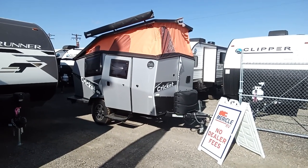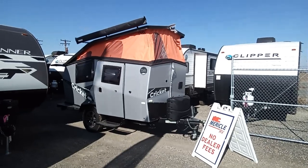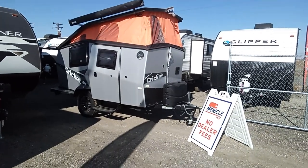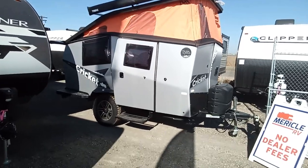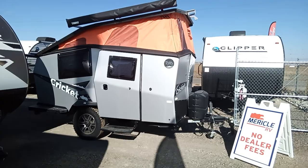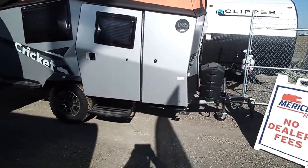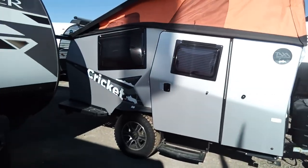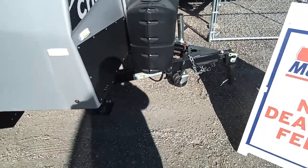Hi guys, this is Brandon with Miracle RV. I wanted to show you a trade-in we just got. This is a 2022 Taxa Cricket — it's the Overland Edition. The total overall length is 15 feet, it's got a 1,978 lb dry weight, 3,000 lb gross, 15 gallons of fresh water, and 16 gallons of gray.